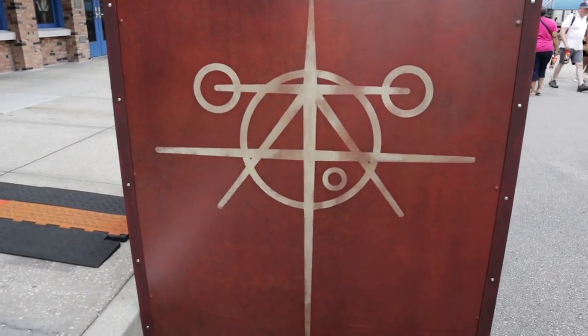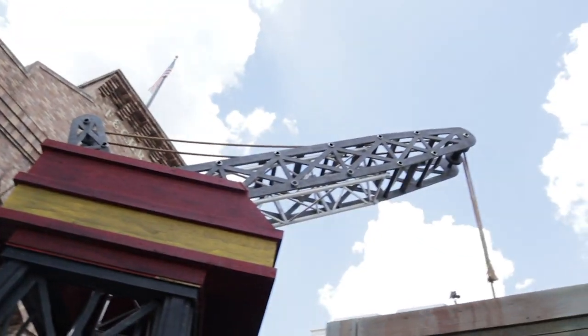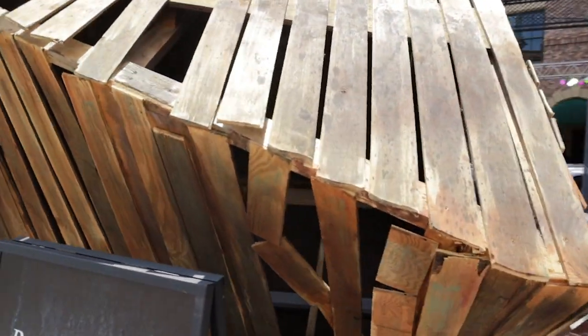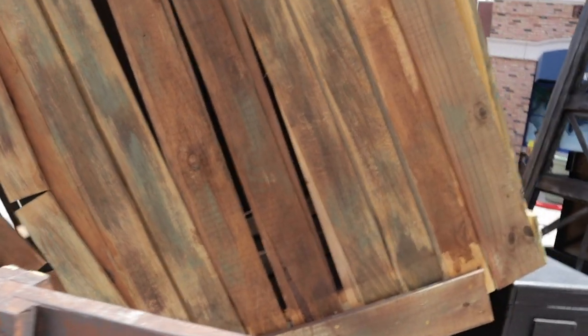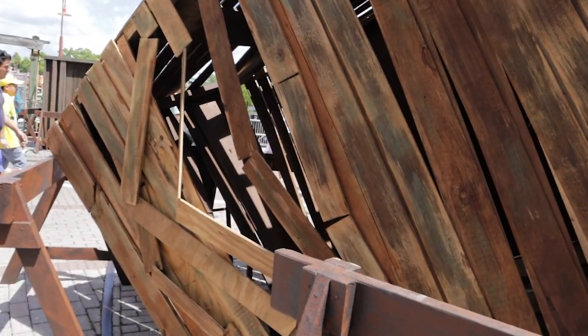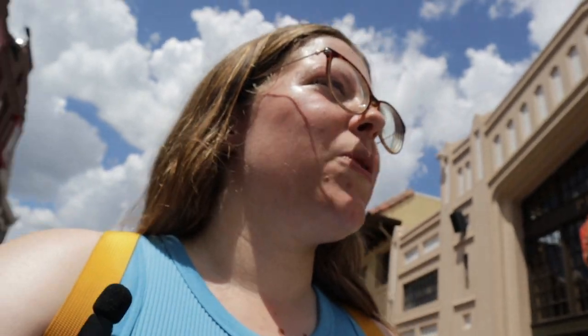We're going into the scare zone called Shipyard 32. There it is — it's a massive crane. Interesting. A lot of boxes. There's no real entrance for that, so it would just have to be like set design. But it's cool. I'm heading over to the next area — I think I'm going to try and head over to the one that's back by the media center. It's a bit of a walk so I'm hydrating and getting over there.